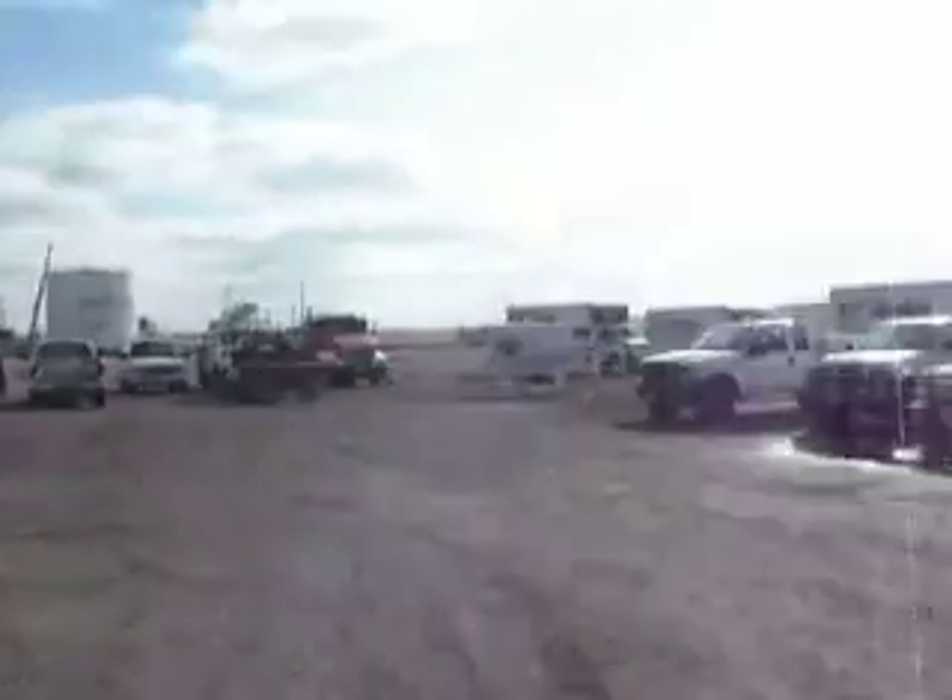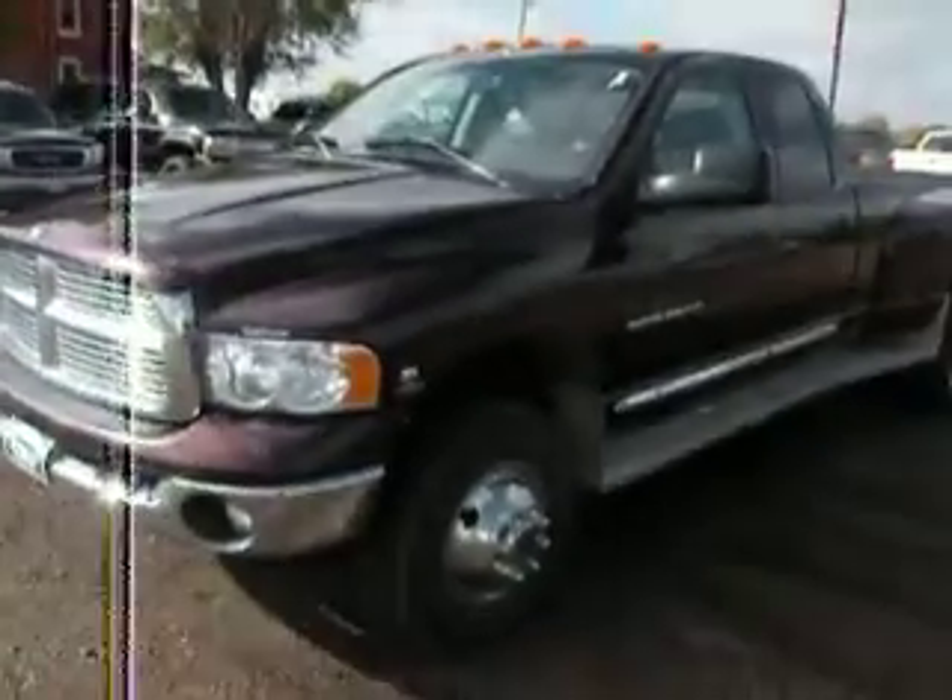Hello, my name is Mike Bullis. I'm with Country Truck in Fort Lofton, Colorado. I've got a real nice '04 Dodge Dually. So take a look at this.